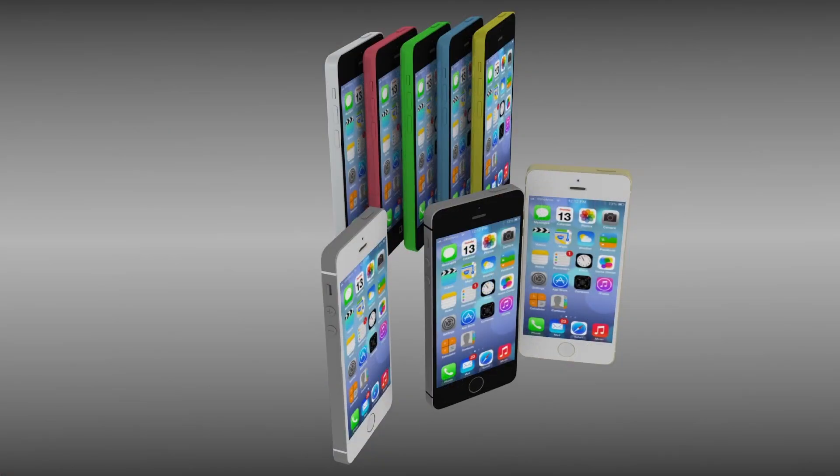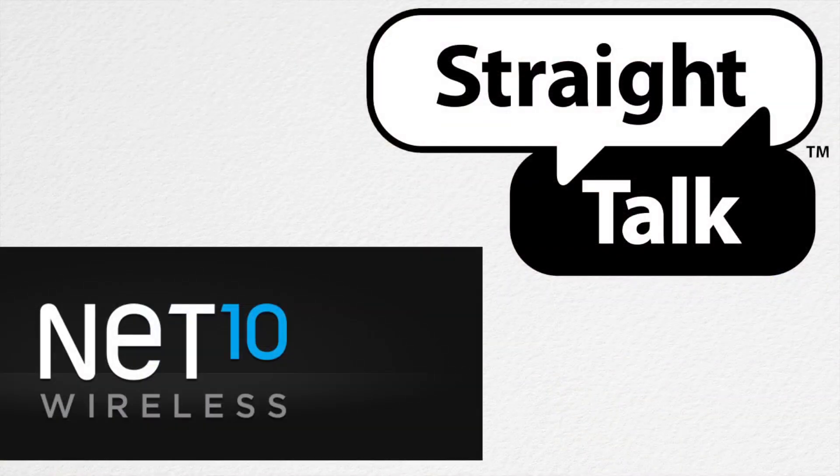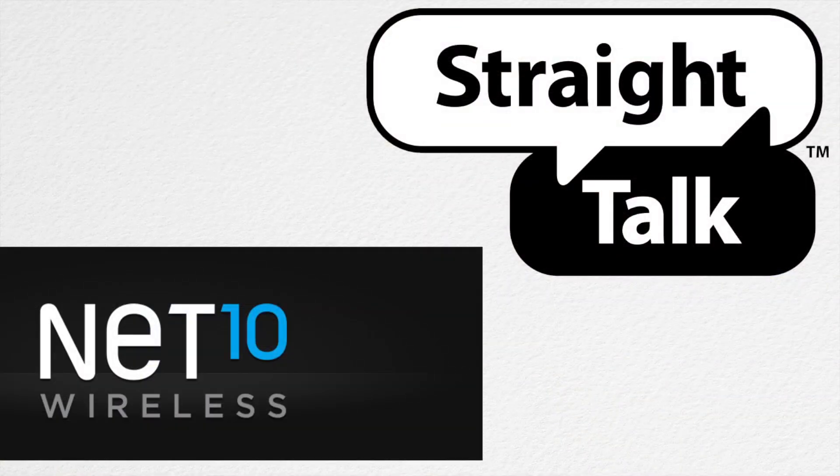iPhone 5S and iPhone 5C — if you're part of the Straight Talk network or the Net 10 network, you might want to know that the iPhone 5S and the iPhone 5C are now going to be coming to that network on December 13th.